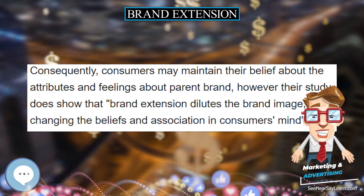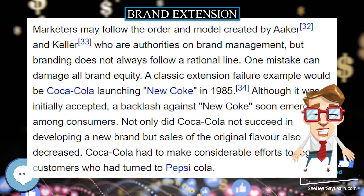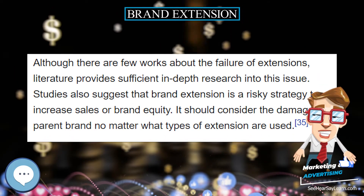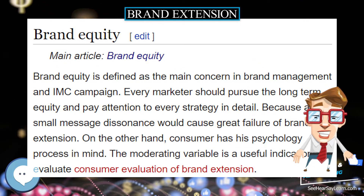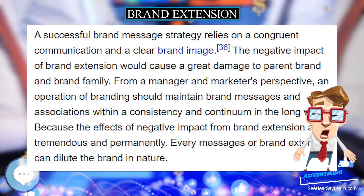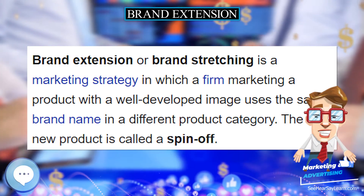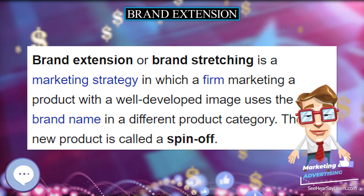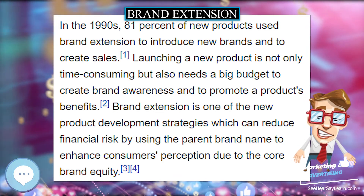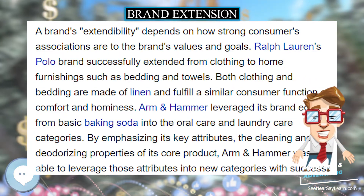Brand extension research mainly focuses on consumer evaluation of extension and attitude toward the parent brand. In their 1990 model, Aaker and Keller provide a sufficient depth and breadth proposition to examine consumer behavior. The authors use three dimensions to measure the fit of extension: first, complement — consumers taking two product classes as complementary in satisfying specific needs; second, substitute — two products satisfy the same needs and can replace each other; and third, transfer — the perceived ability of a firm operating in one product class to make a product in another. The first two measures focus on consumer demand; the last focuses on the firm's perceived ability.